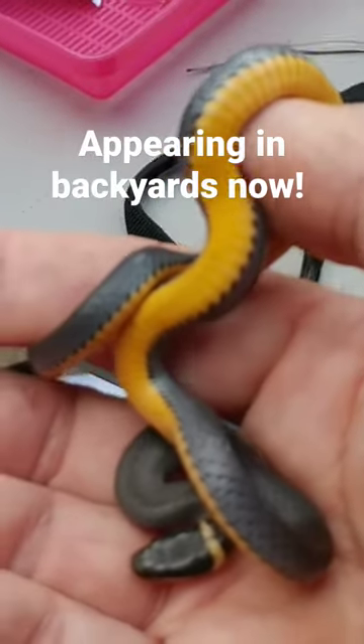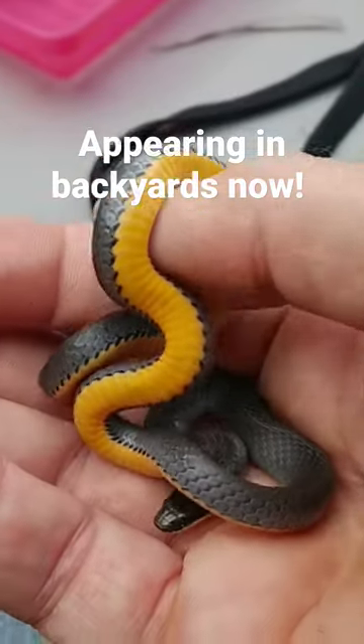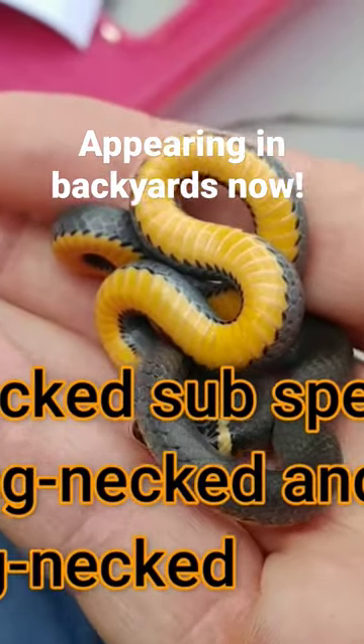So this ringneck was pretty active when I first picked him up, but once he found out I wasn't going to kill him, he was pretty relaxed with me. And the way he is right now, we can see some of his main features.